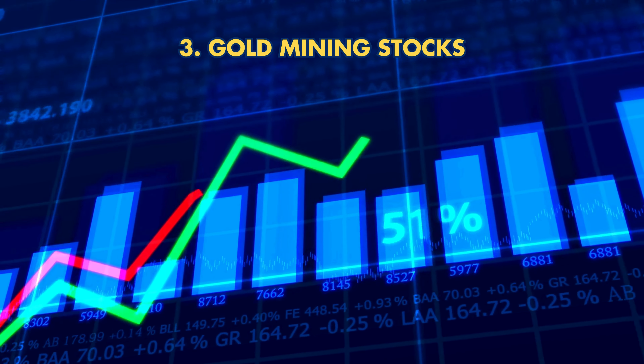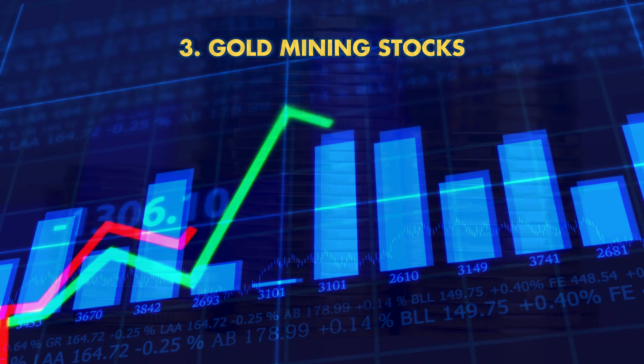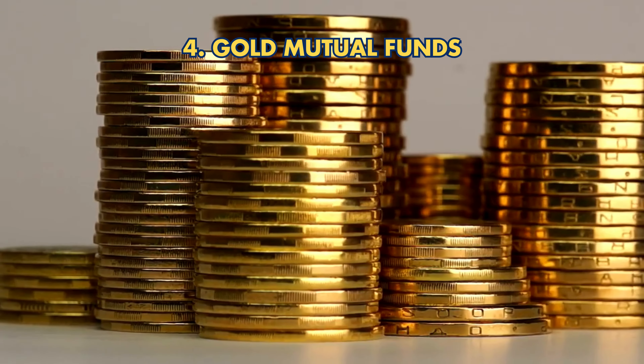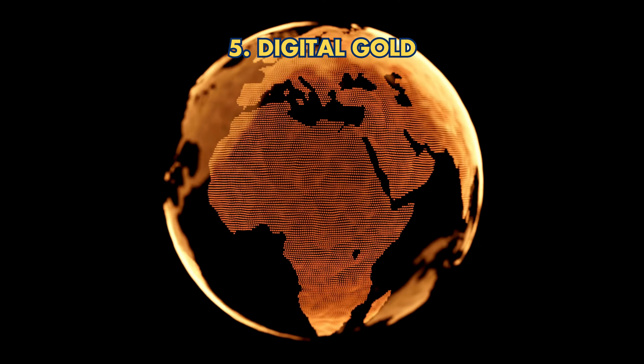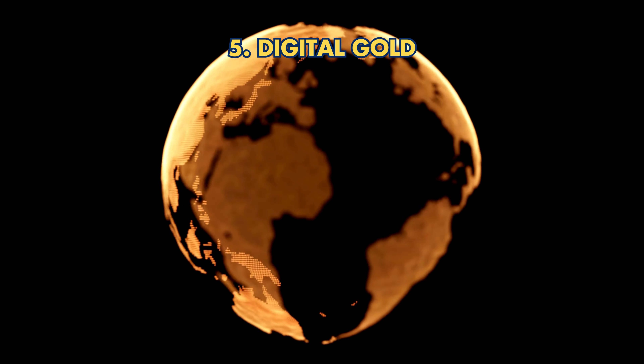Third, Gold Mining Stocks offer potential for high returns but can be more volatile. Fourth, Gold Mutual Funds invest in a mix of gold-related assets and offer professional management. Fifth, Digital Gold allows electronic buying and storage with lower premiums.